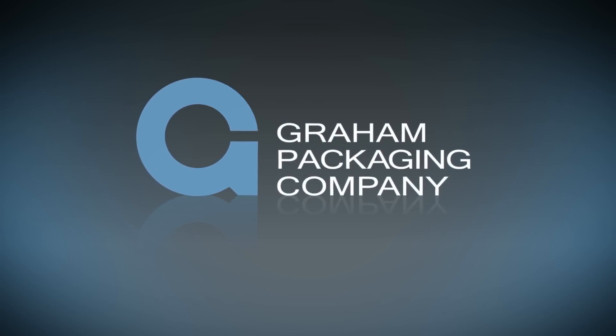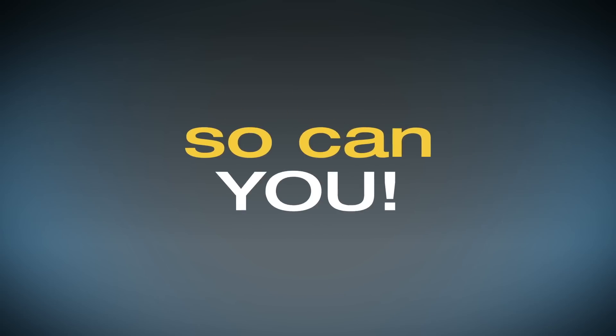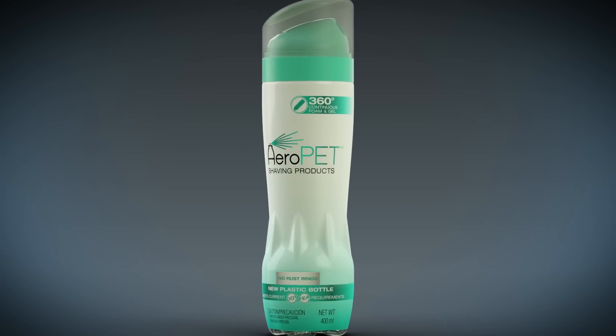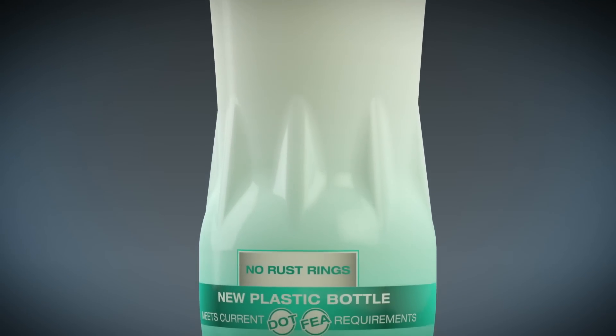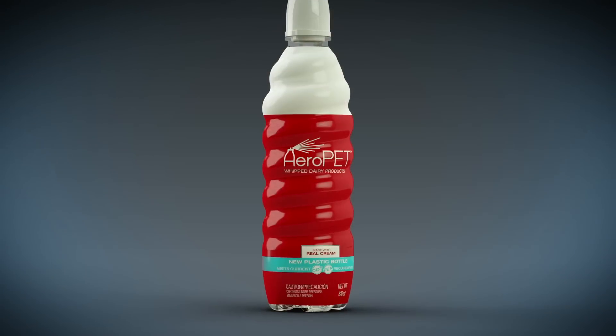The manufacturing world counts on Gram Packaging for innovation and value. So can you. It's time to can the can. Don't let the revolution start without you. Get ahead of the competition with the power of Gram Innovation.